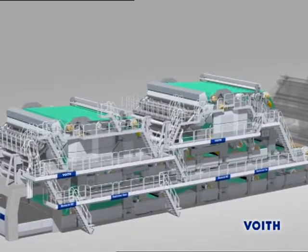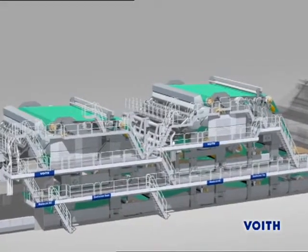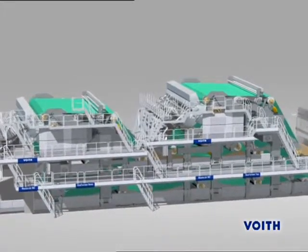In the forming section, the Duoformer base and the Duoformer top ensure optimum quality and performance, especially with high outputs and multiply papers.